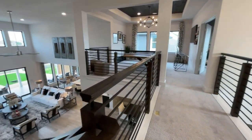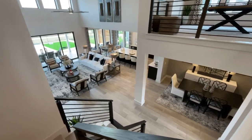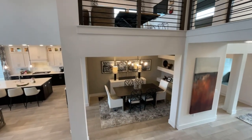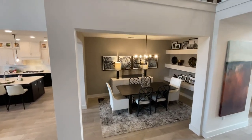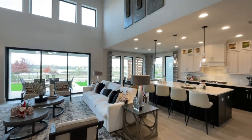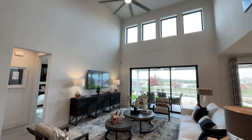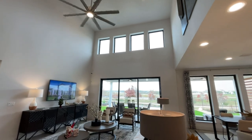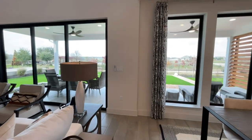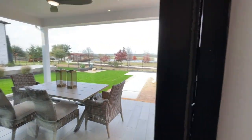All right, now let's go back downstairs and check out the backyard. Just a great view — great plan all together with lots of space. Now let's go check out the backyard; there are a couple of things I'm going to point out back there as well.